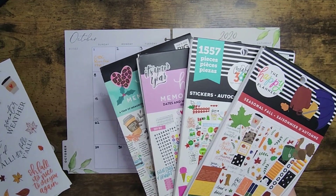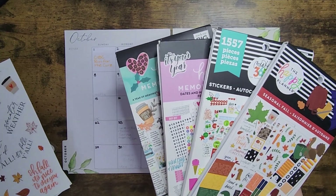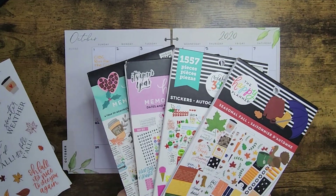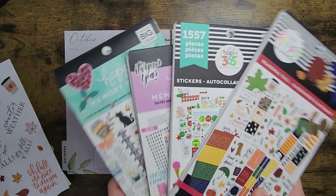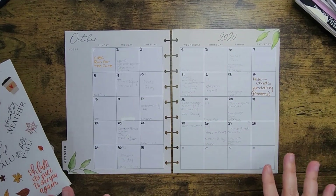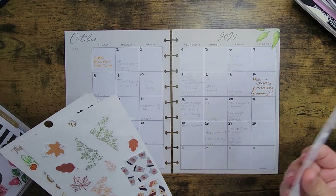If you hear little barks or feet in the background, that is Mac — he's up and about as usual. Once I sit down to plan, this dog has me on a timer, I swear. So I'm just going to pop these over here and we can go ahead and get started.